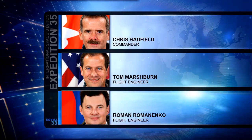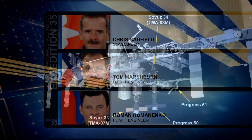Currently on board, Chris Hadfield, Roman Romanenko and Tom Marshburn are in their final days aboard the orbiting complex. They completed the second of two test-out procedures for the Soyuz that will soon bring them home. This is going to be the Soyuz 33 — the same vehicle that launched them to the station back in December of 2012 — and it's going to be bringing them home.